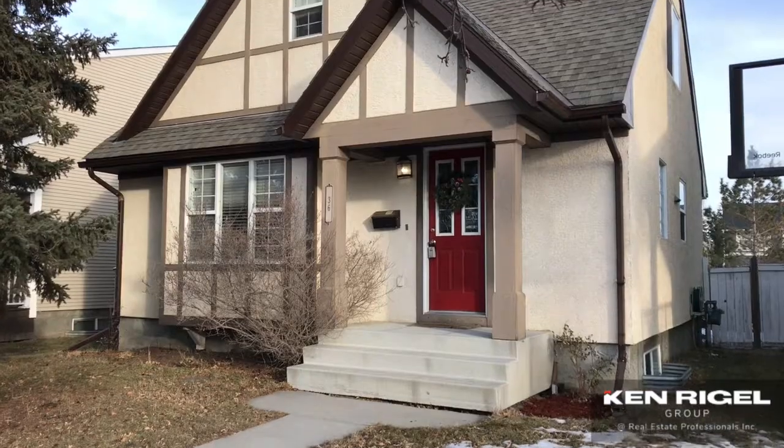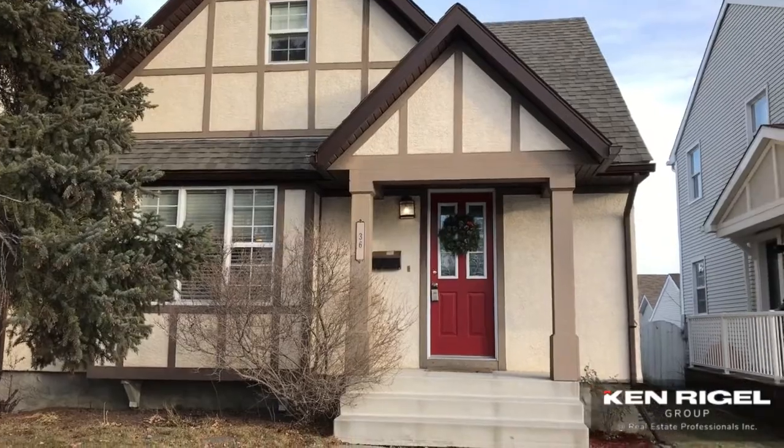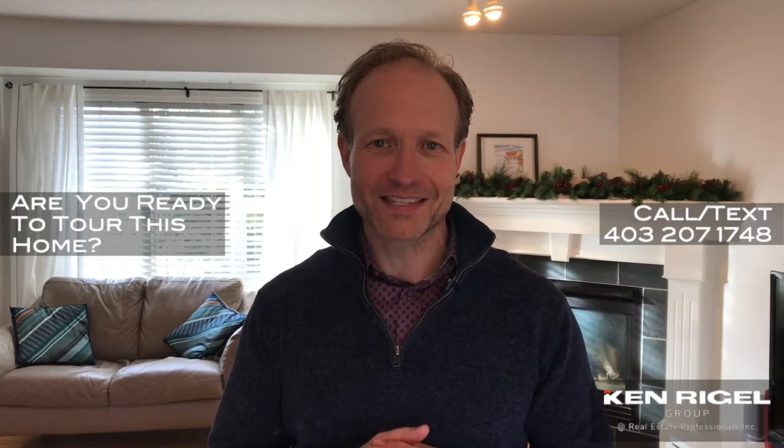It's an awesome little place that we would love for you to come and see. We're at 36 Amiens Crescent, right across from Masters Academy. If you'd like to take a peek at this house either in person or virtually, you can call or text 403-207-1748, and you can find the rest of the details on our website at krgroup.ca.